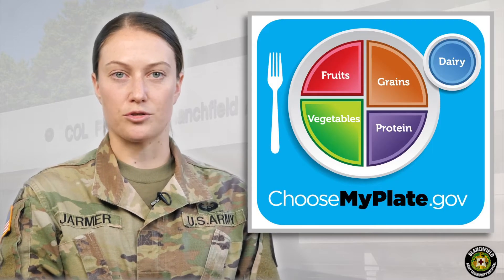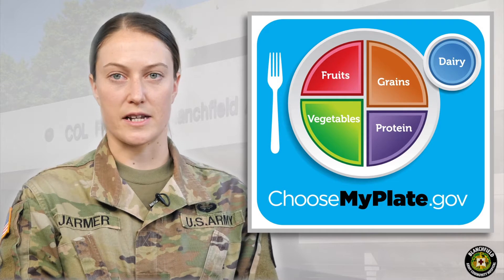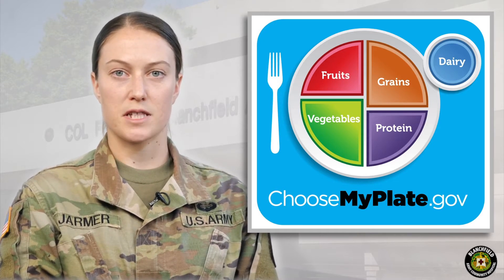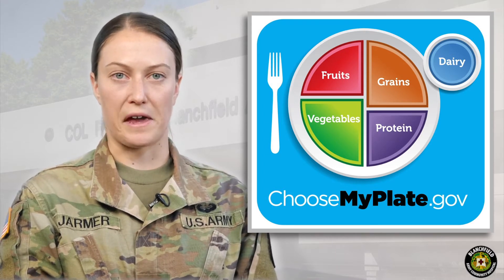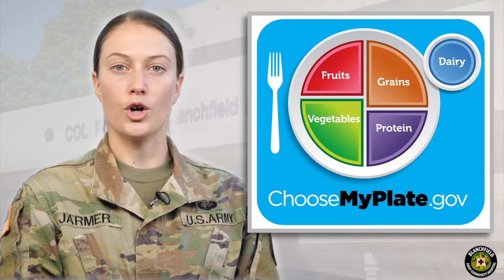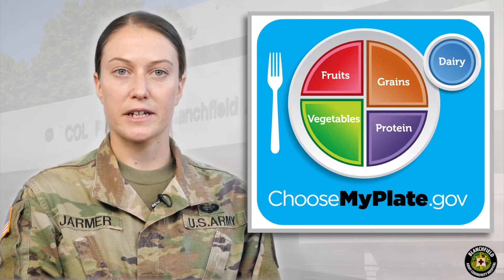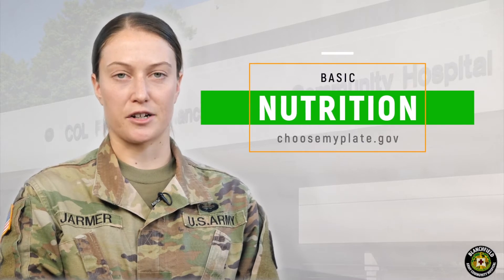Today we are going to talk nutrition and hydration basics. Building a healthful and nutritious baseline is incredibly important. Before we can discuss performance nutrition, supplements, nutrition for healing, or any other specific nutrition topics, we need to first establish healthy habits. We are going to use the MyPlate tool to frame our discussion today. The MyPlate graphic is displayed on your screen and more information and resources can be found on the website identified on your screen.